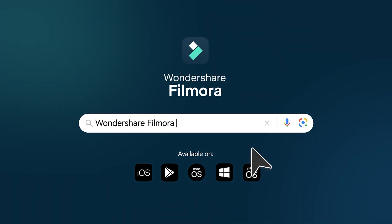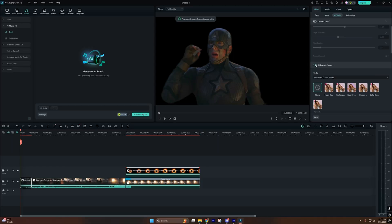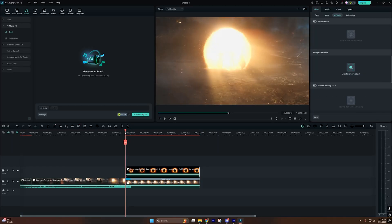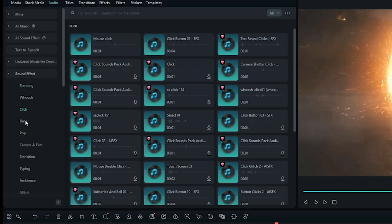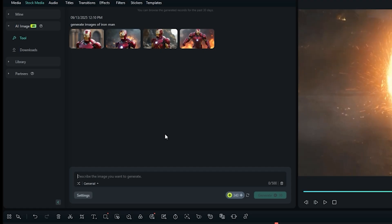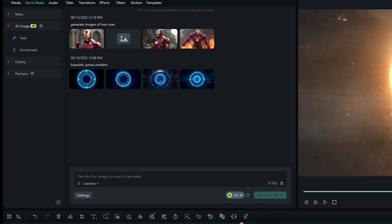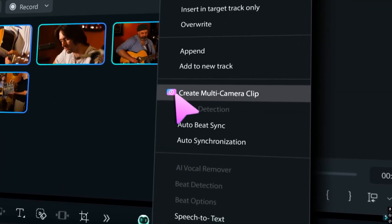Why did Filmora win? Because it's no longer just a beginner tool — it's an AI powerhouse. AI portrait cutout gives perfect edge details even without a green screen. AI sound effects provide instant whooshes, impacts, and ambient sound synced to your footage. The AI image generator lets you type 'futuristic portal emblem' and get a custom graphic in seconds. Multi-cam editing autosync handles up to 4 angles, ideal for event vlogs.